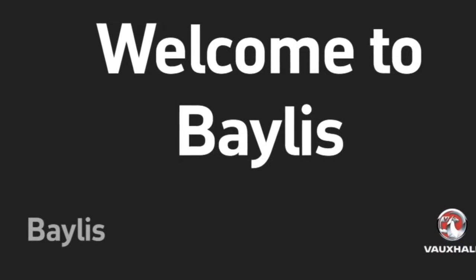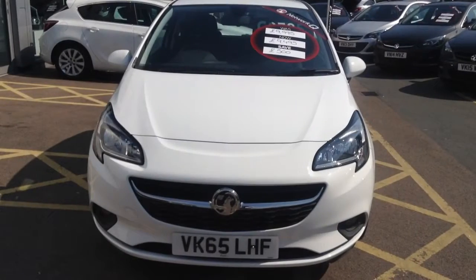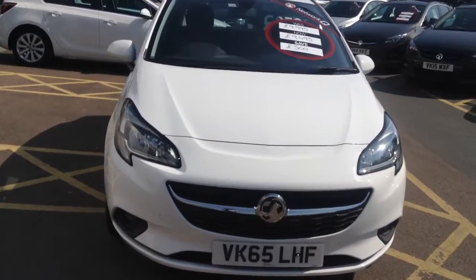Hello and welcome to Bayless Vauxhall Chapman. Today we are going to look at the Vauxhall Corsa Excite.